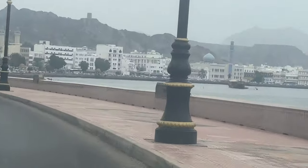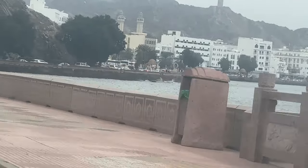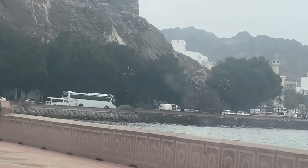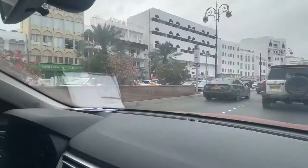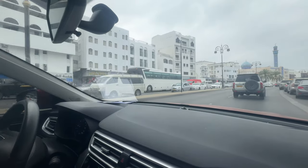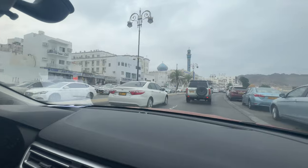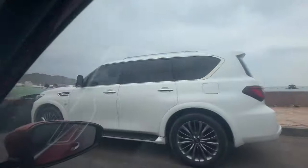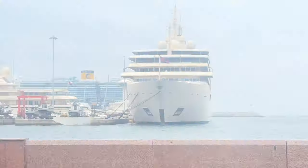This area is known as Mutrah. Here there are a lot of shops where you can get garments and old artifacts — a lot of things. This is Mutrah, this is where everything is inside. The souq starts from there, and these are all the shops around it. There are a lot of tour buses. You can see silver work, handicrafts. There's a mosque here, and this is supposed to be the Sultan's port.